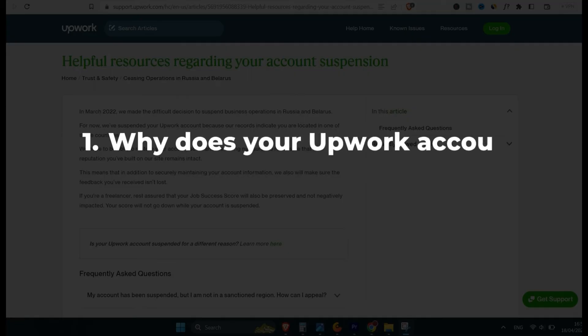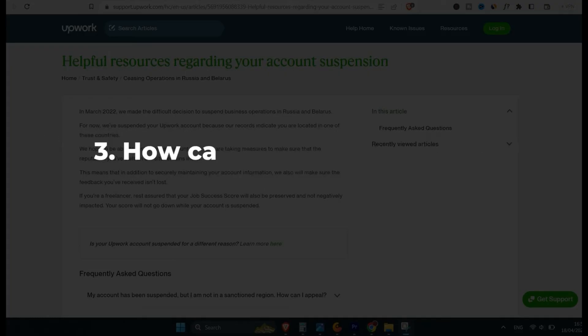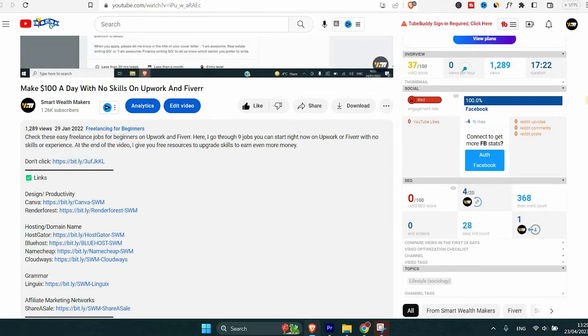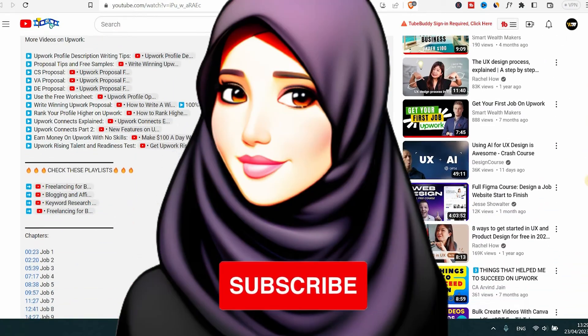I'll cover why your Upwork account gets suspended, what happens when your account is suspended, and how you can appeal and get your account active again. I'll go through the most common reasons Upwork suspends a freelancer's account. I'll leave timestamps in the video so you can skip to the section you want to watch. Let's get started.